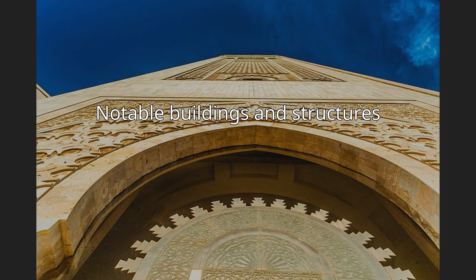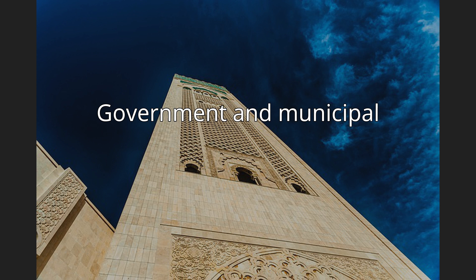As the economic capital of Morocco, Casablanca is home to many government and municipal buildings, including the Palace of Justice, the Wilaya Building designed by Marius Boyer, the Post Office, and the Bank Al-Maghrib.